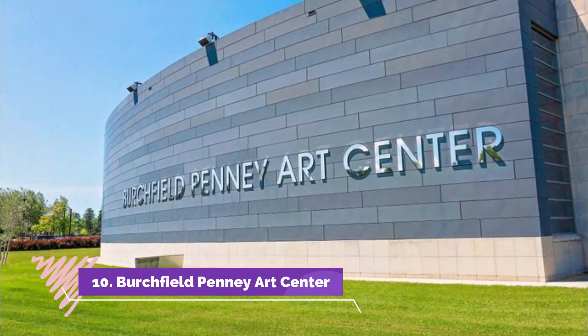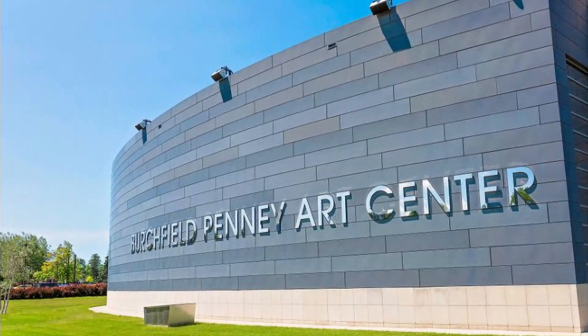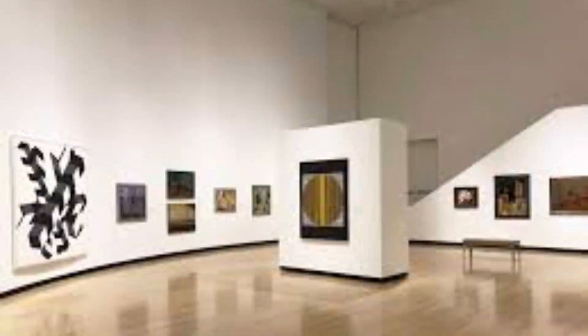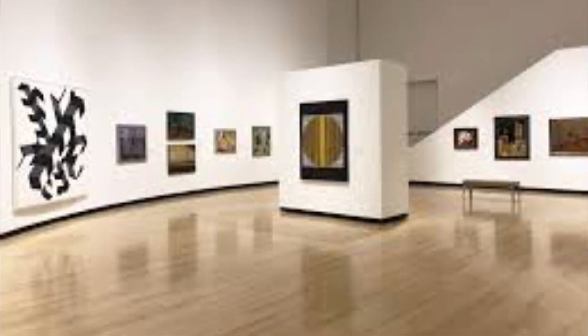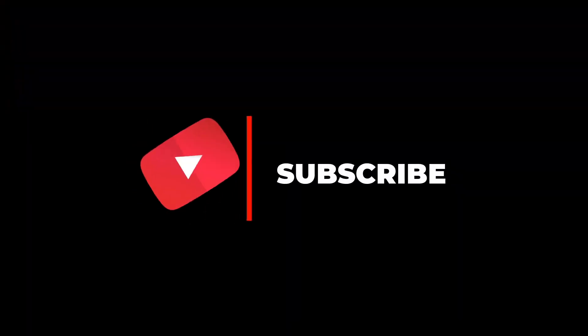Number ten: Burchfield Penney Art Center. This Buffalo landmark is a top cultural spot in the city and contains the world's largest collection of works by Charles E. Burchfield. In addition to his works, you'll also find an impressive collection of artwork from the Buffalo/Niagara region.